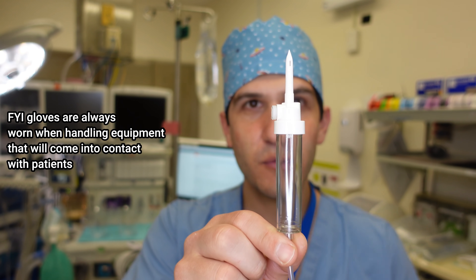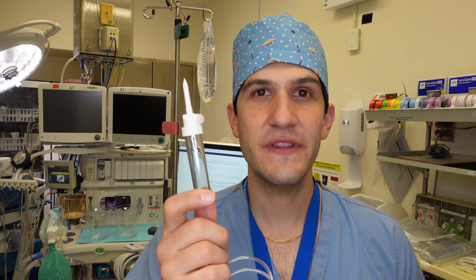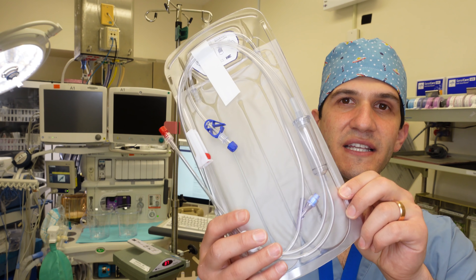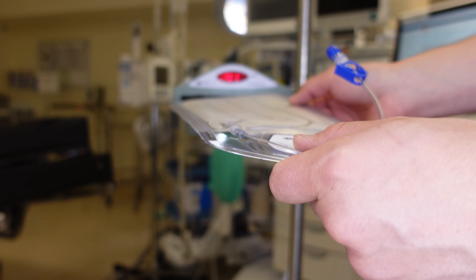Regular IV tubing connects to the bag with an air trap and then just tubing. IV tubing with a filter looks very similar. Additionally, I have to think about whether to run fluids through a warmer. It's actually possible to significantly drop a patient's body temperature by giving room temperature IV fluids or refrigerated blood products. If I anticipate giving a large volume of fluid, I connect my IV tubing to a fluid warmer — the blue connection is for cold coming from the bag, and the red connection is the warm output.